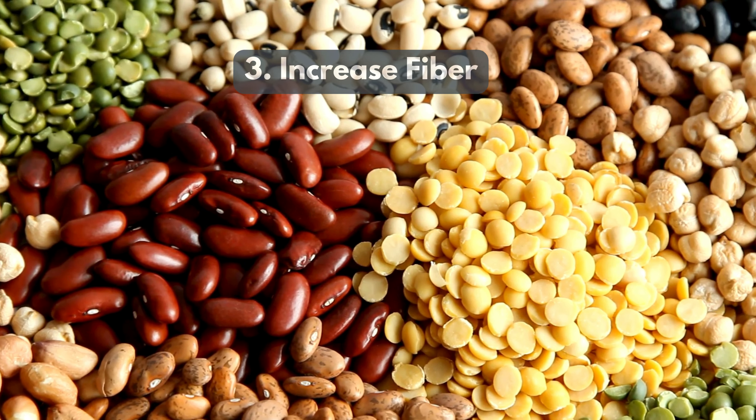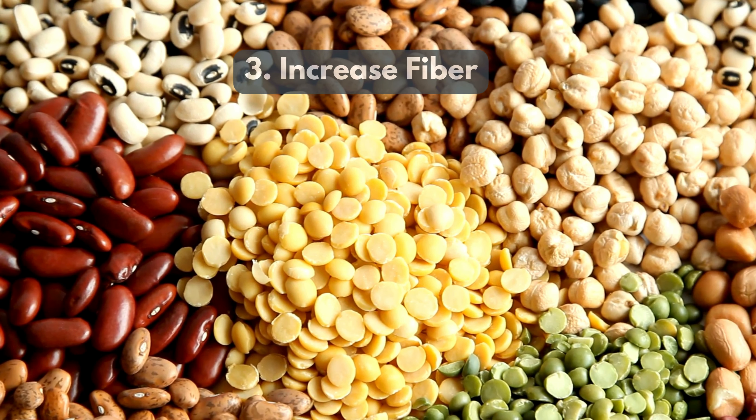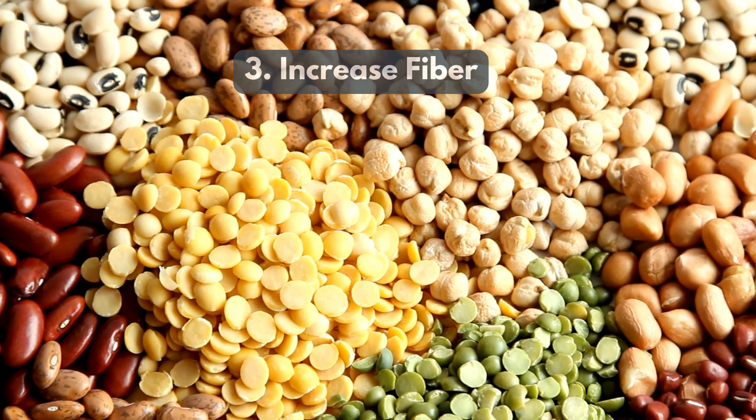3. Increase Fiber. Incorporate high fiber foods like legumes and oats to regulate digestion and enhance bile acid metabolism.